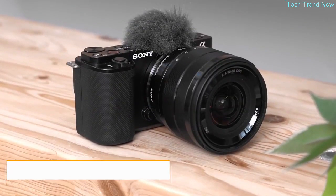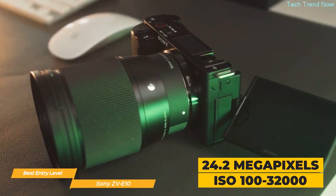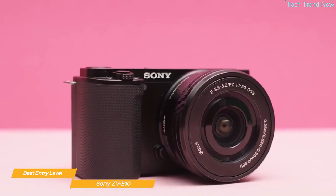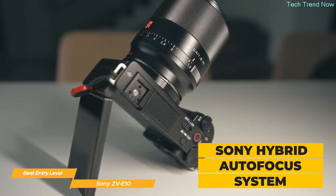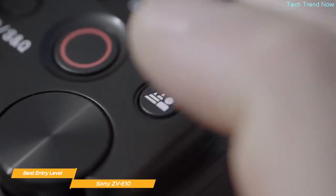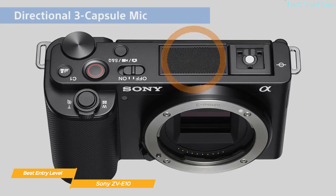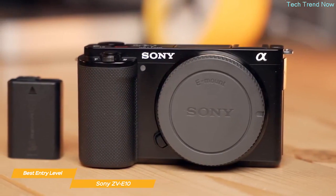Next on my list is the Sony ZV-E10, my choice for the best entry-level Sony camera. It has an APS-C sensor with 24.2 megapixels and an ISO range of 100 to 32,000, making it perfect for anyone looking to upgrade from a smartphone or point-and-shoot camera. It shoots 4K high dynamic range video and features Sony's fast hybrid autofocus system. The background defocus button instantly toggles defocus effects on and off. It has a flip-out variable angle touchscreen and a built-in directional microphone — a game changer for vloggers.